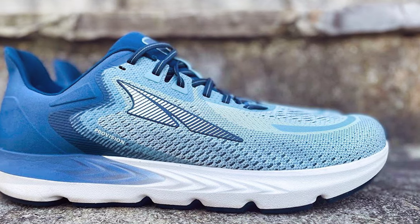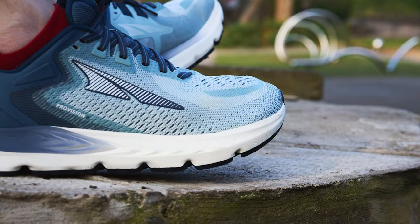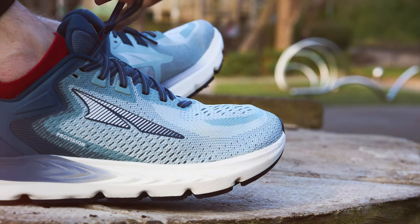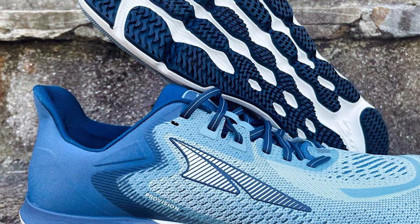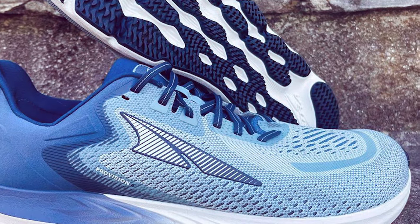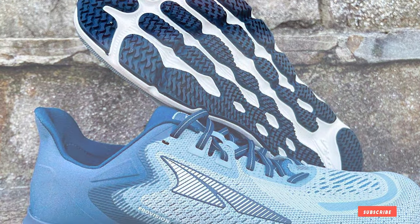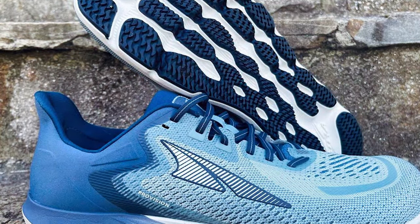A balanced cushioning with a zero drop platform encourages a more natural, low-impact running style, making it an ideal choice for long distance running or anyone looking to improve their form. The foot-shaped toe box allows your toes to splay naturally, enhancing comfort and stability. The lightweight and breathable upper keeps your feet cool and dry even on the hottest days. With the Altra Provision 6, you will experience the perfect blend of support, comfort, and performance.